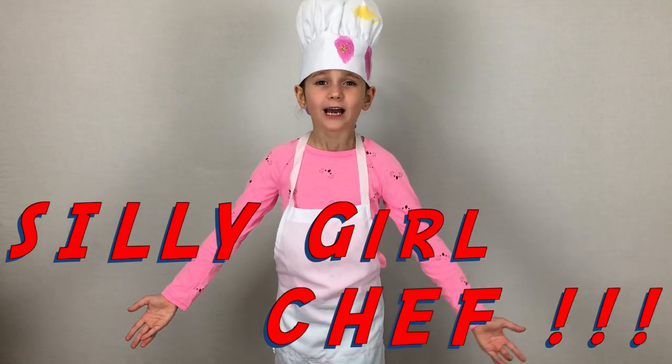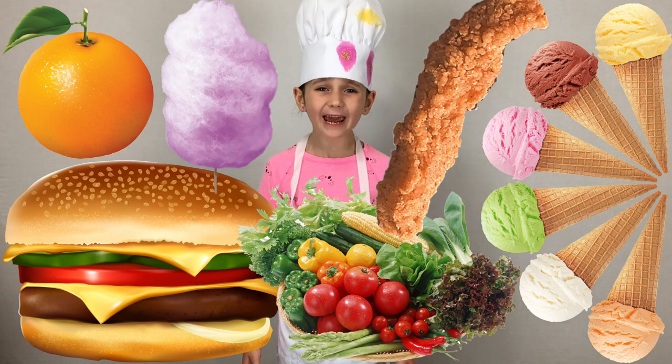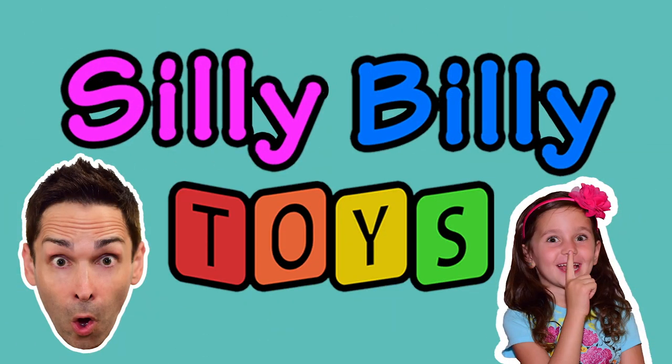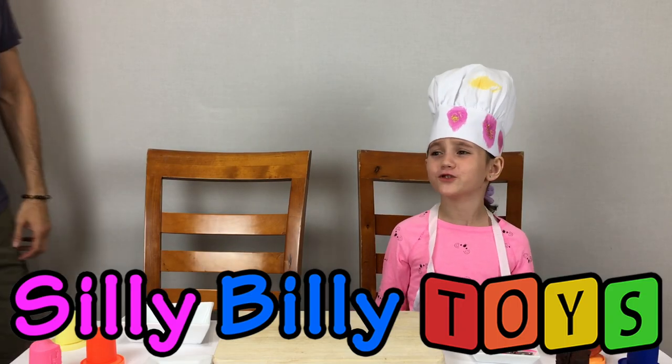Hey guys, it's me, Silly Girl! Join me today as I make some creative and delicious play food! Silly Billy Toys! Are you a silly billy? Silly Billy, won't you join me?